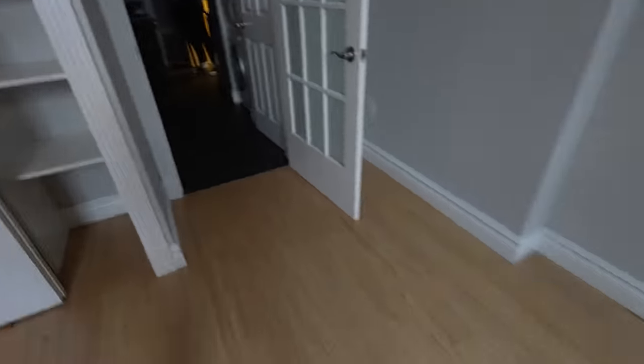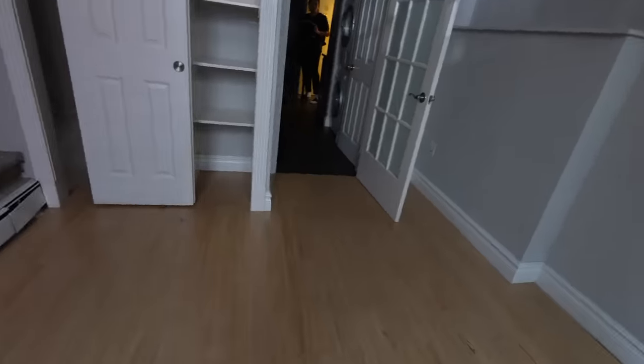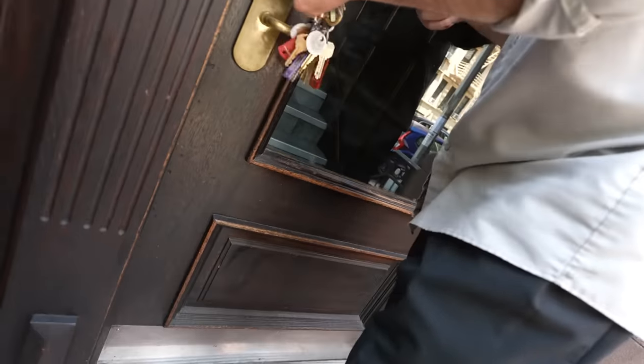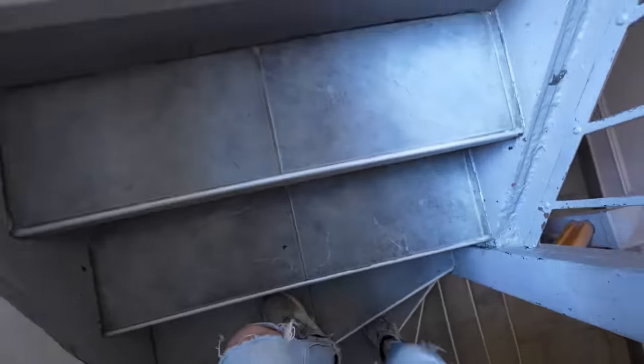We'll take a quick peek at the bathroom here — no real surprises. Got ourselves a tub. Someone's doing a 3D tour of the apartment — pretty cool, takes a 3D image. Fifth floor — I'll check them out. Awesome, I'll see you later.